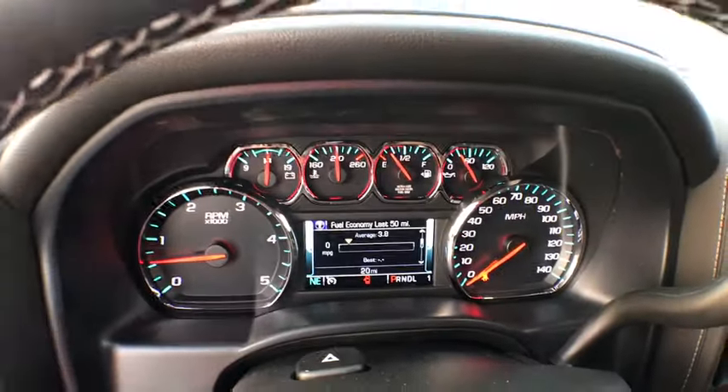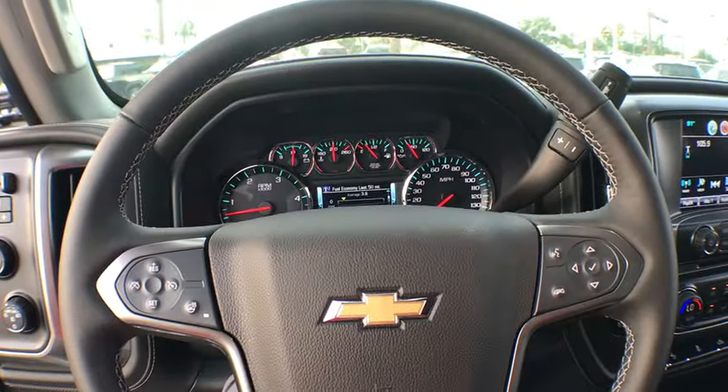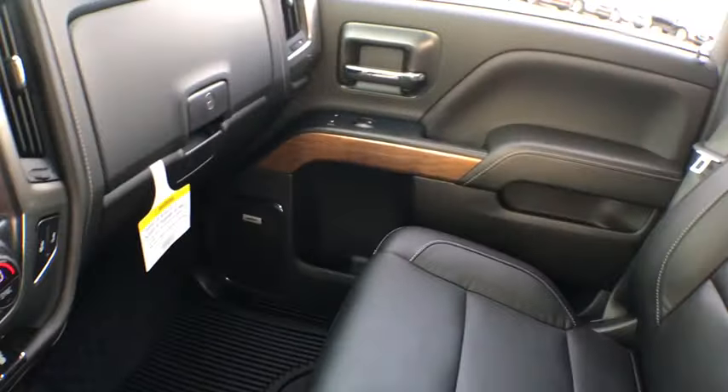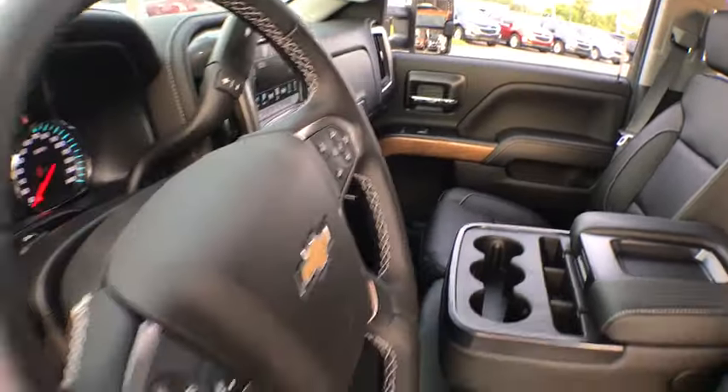Chrome mirror caps, four-wheel disc brakes, floor mats, center armrest, universal garage door opener, compass, fog lights, electronic stability control, CD player, trip computer, security system, rear window defroster.